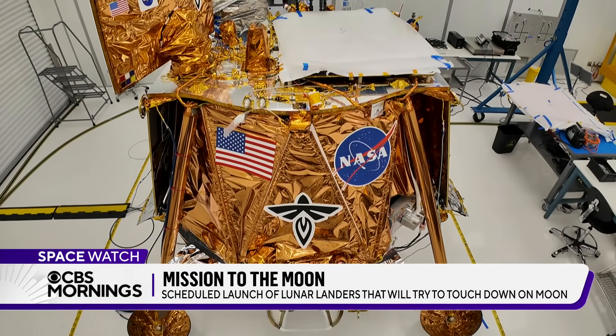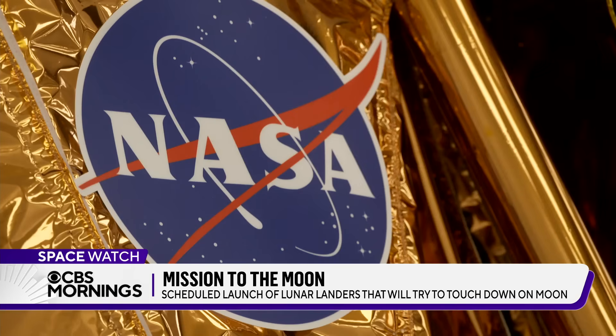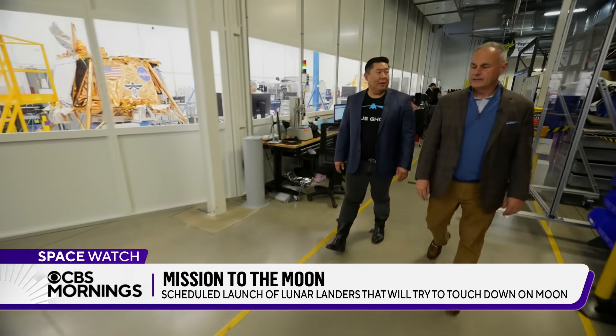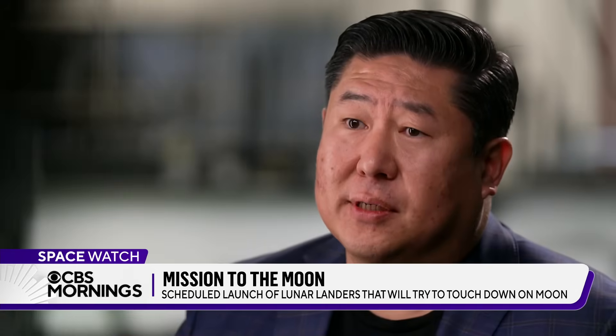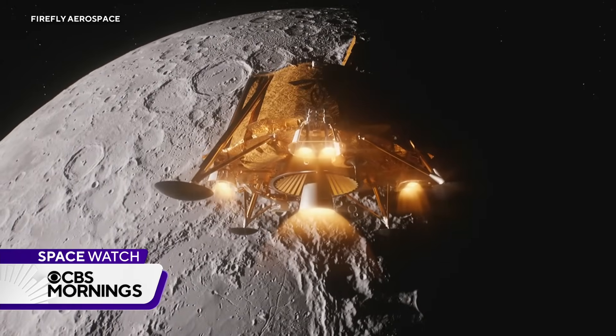NASA is paying Firefly about $100 million for the mission, part of a new government effort to hire companies to fly experiments to the moon. Commercial tech is advancing at a very rapid pace. It's really bringing down the cost and affordability of systems that once took billions of dollars and countries behind it to land on the moon. But Firefly must prove it can get there at a fraction of the cost.